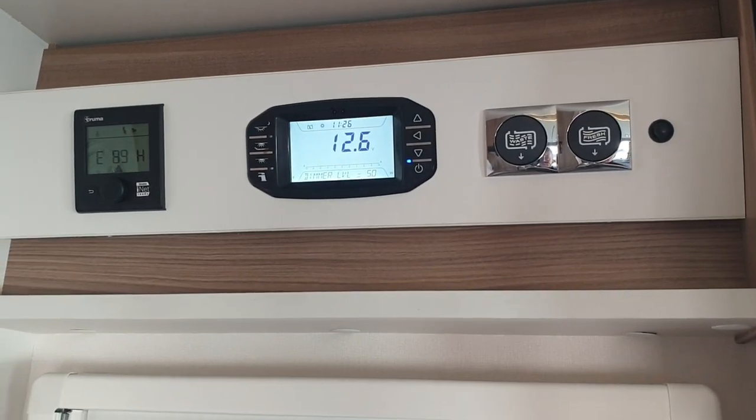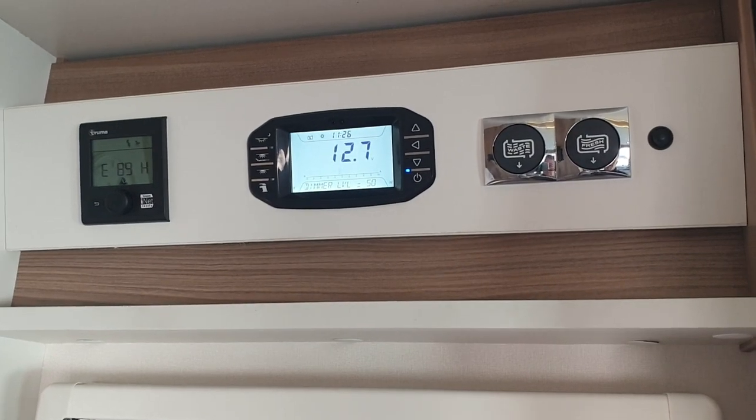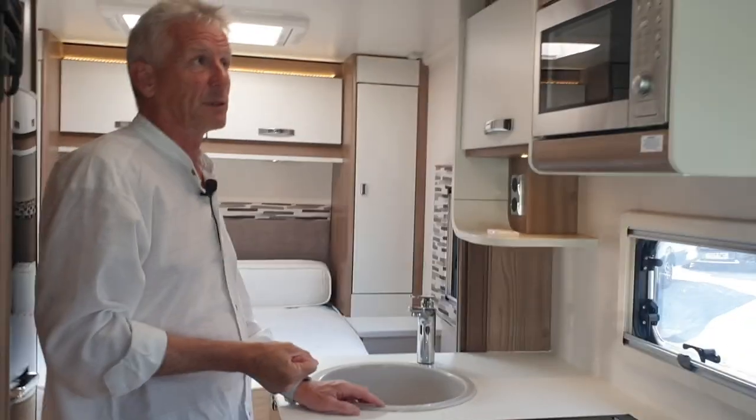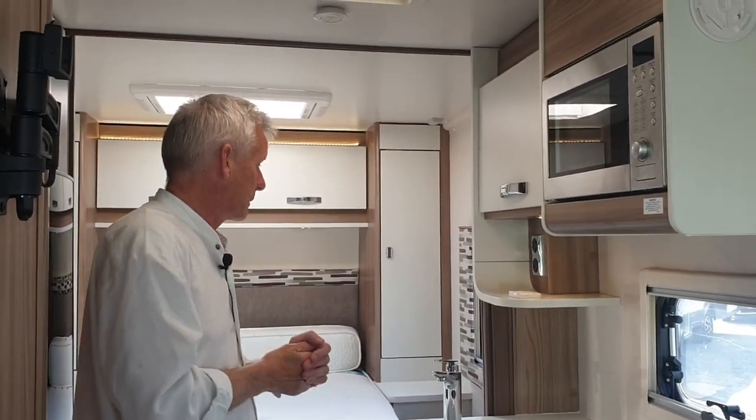Right next to it you've got the Truma iNet system, which you can also operate from an app on your phone. That comes in rather handy for when you want to warm up your motorhome before you get into it — just open the app and do your thing.